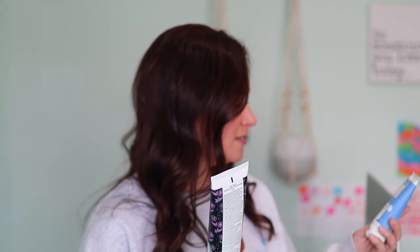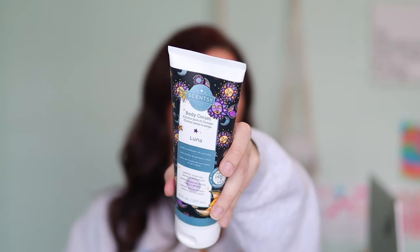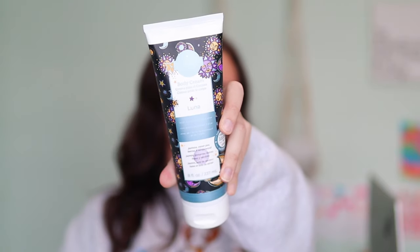You also get a body cream — the hand cream is 2.7 fluid ounces and the body cream tube is 8 fluid ounces. You're going to get a Luna body cream, which is a current catalog product. This one is also made with sunflower oil and aloe. The scent is jasmine, sweet pea, berries, and sandalwood. If you don't know what Luna is, it's a classic that has been around for well over a decade. The body cream is also not greasy whatsoever — I really enjoy it.